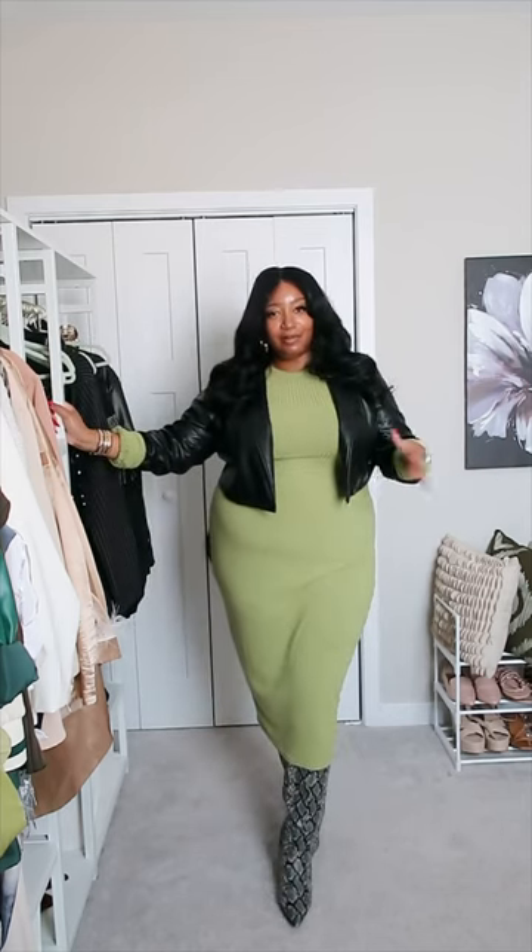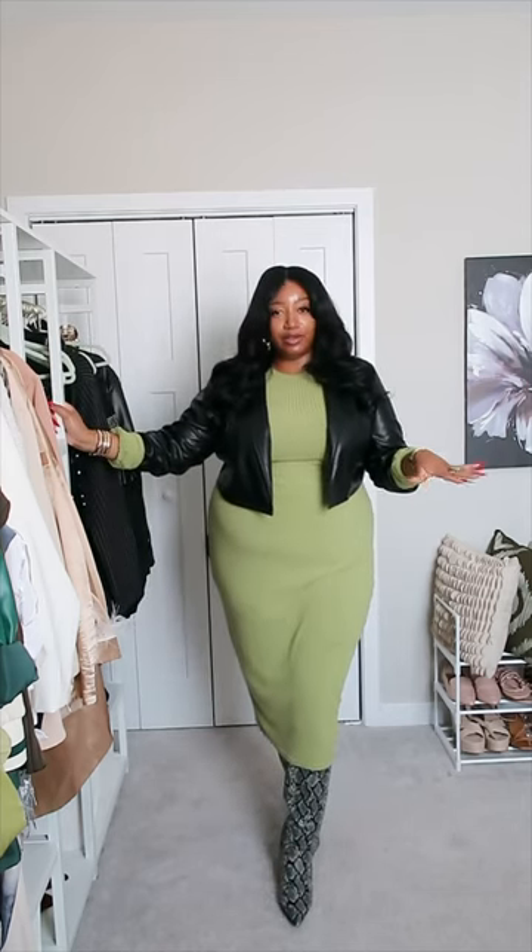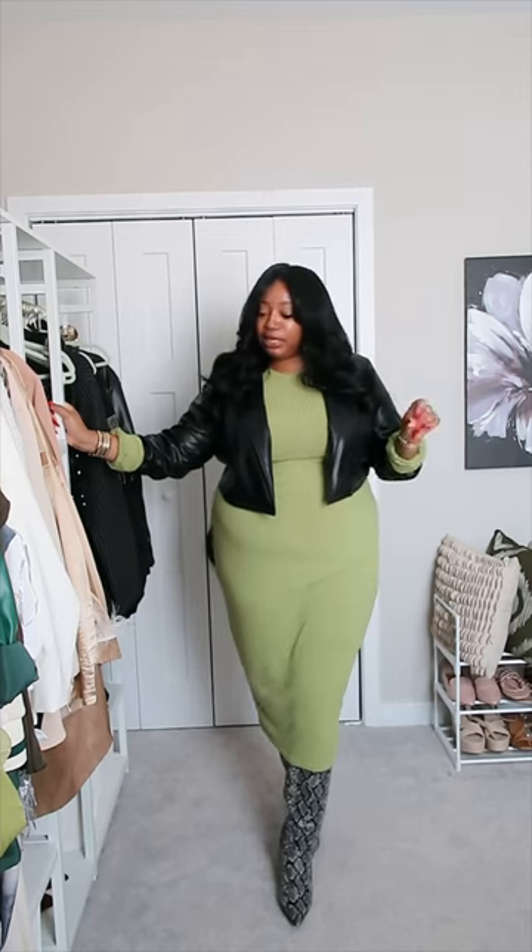It is kind of chilly out so I'm gonna throw on this faux leather cropped blazer that I got from Fashion to Figure — just something to keep the twins warm, you know.